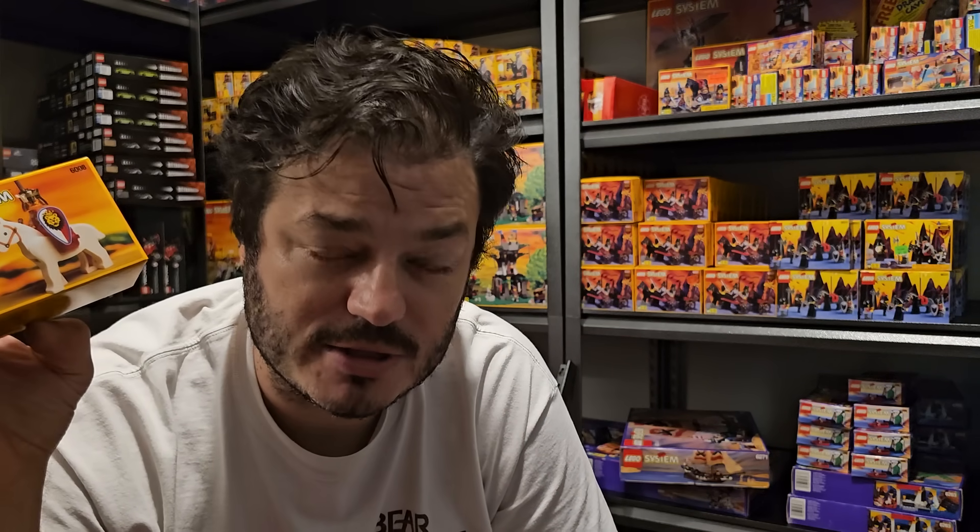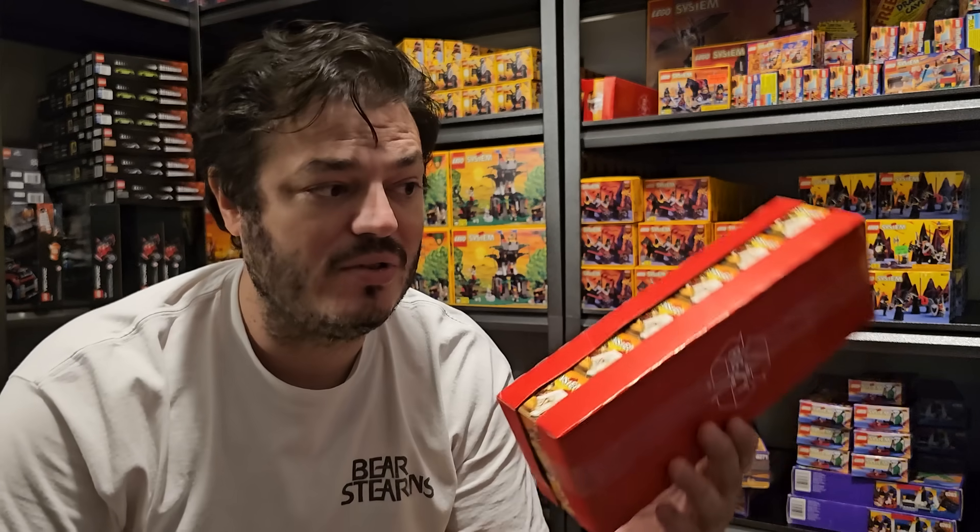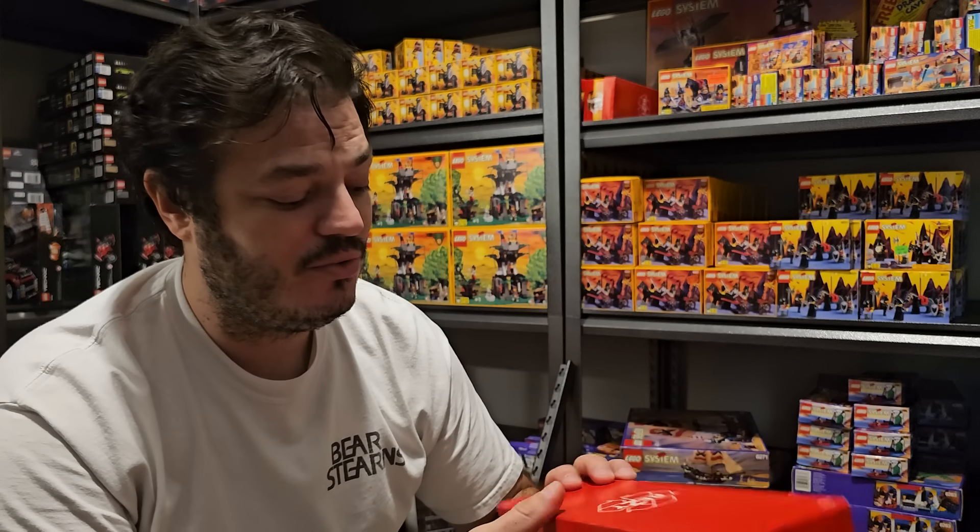I probably wouldn't sell another one of these unless somebody was willing to pay over $1,000 for it. These were probably on clearance for two dollars each — so $12 for the case of horses. I only have two or three of these left. I wouldn't sell unless someone paid $1,000 to $2,000, because I don't know how many are even left in existence. Going on eBay, I don't even know if there are ten factory sealed 6008 sets on the open market right now.